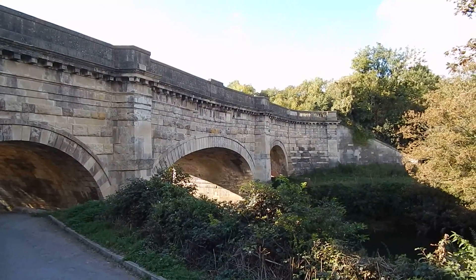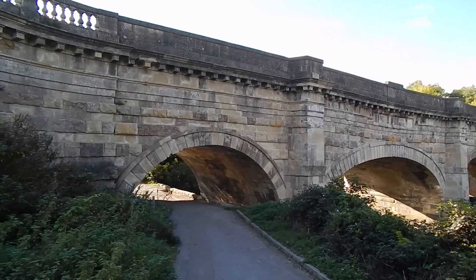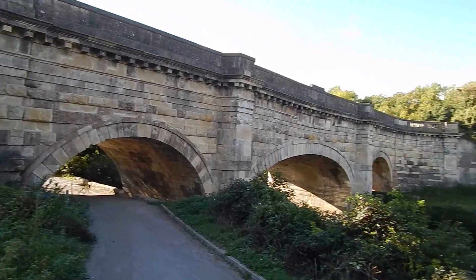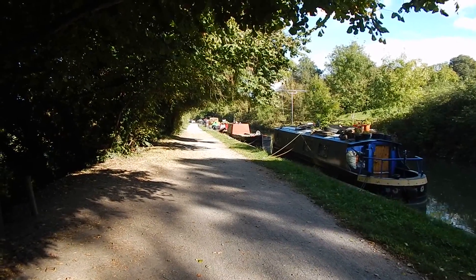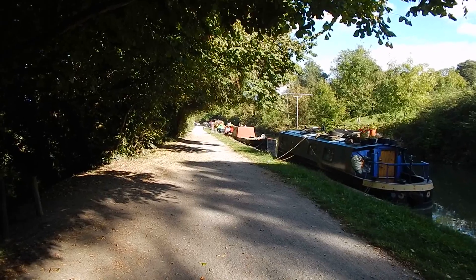Looking back there's a good view of the Avon Cliff Aqueduct — that's where I've just come through. Now heading into Bradford-on-Avon along the Kennet and Avon Canal.